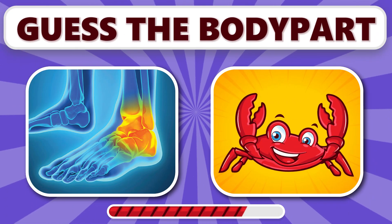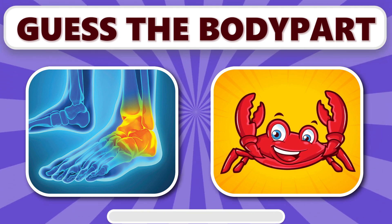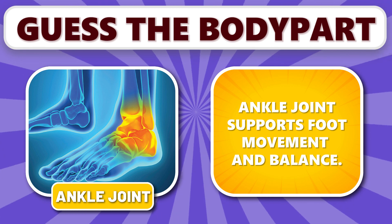Can you recognize this one? It's ankle joint. Ankle joint supports foot movement and balance.